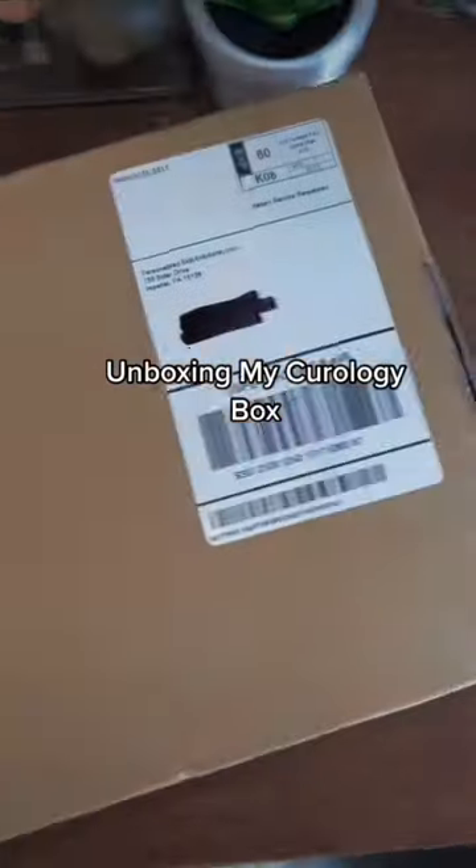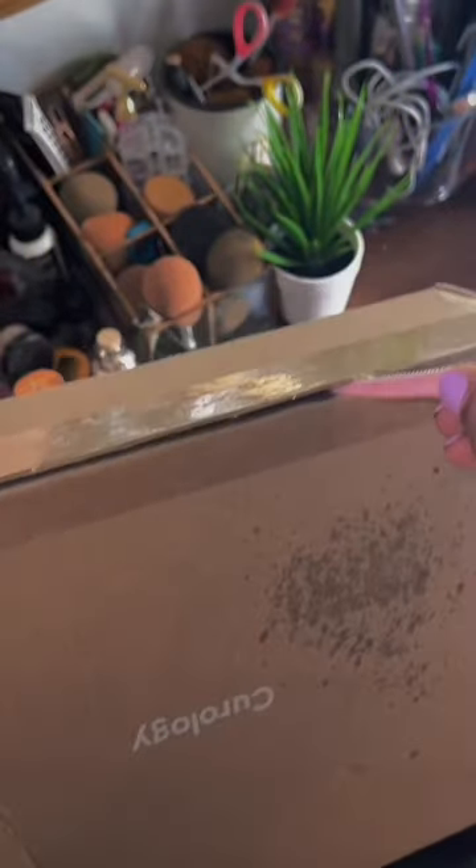Come with me and open up my new package. If you know me, you know I have acne-prone skin. It's probably one of the most annoying things to have, because finding the right product is so essential.